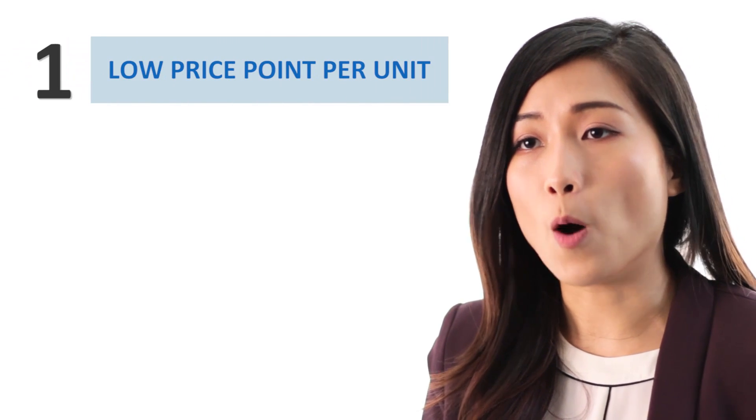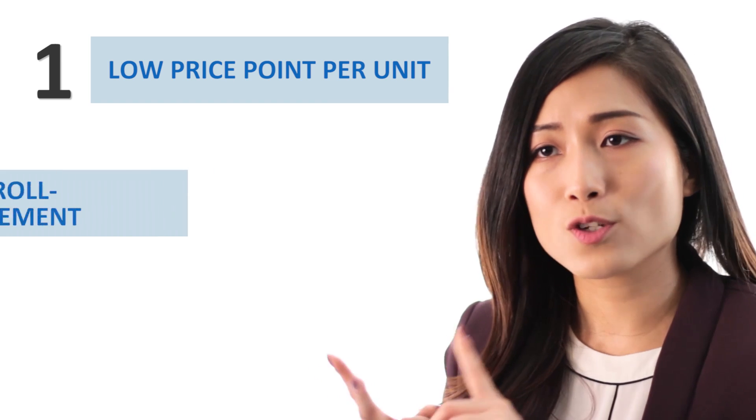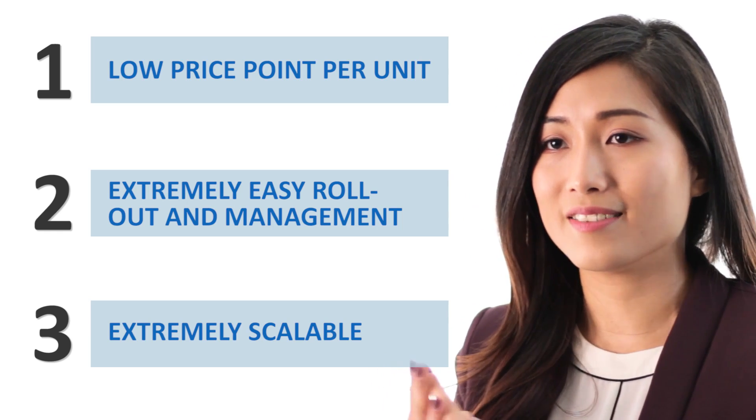Low cost of both the hardware and human resources to manage it. Extremely easy to roll out, manage, and maintain, and the ability to start small and scale out as needed.